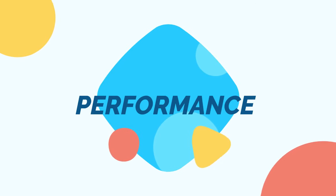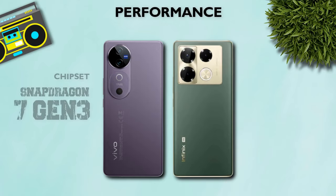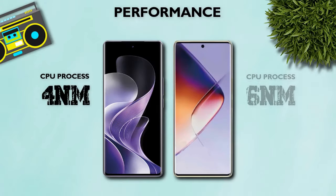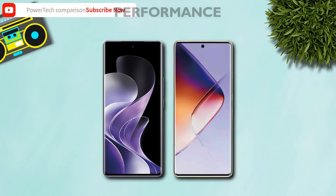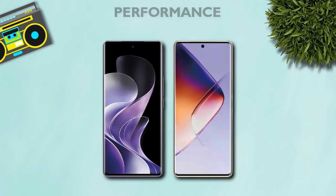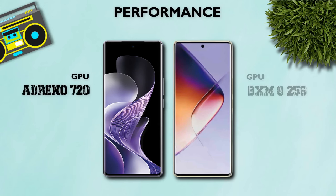Performance: Snapdragon 7 Gen 3 — better. CPU: 4nm — better. Both mobiles are octa-core processors. GPU: Adreno 720 — better.